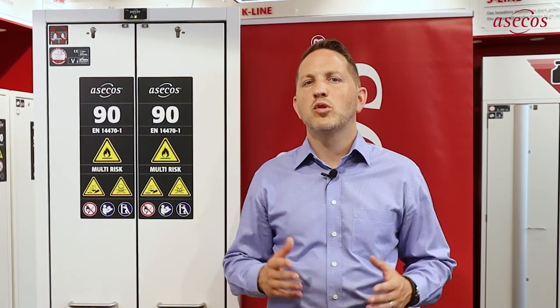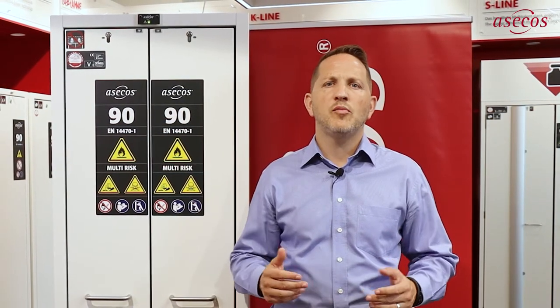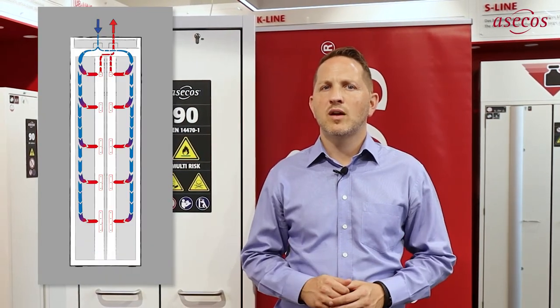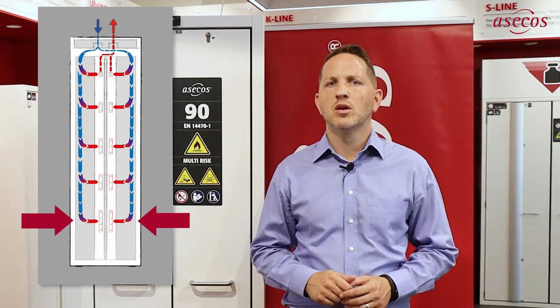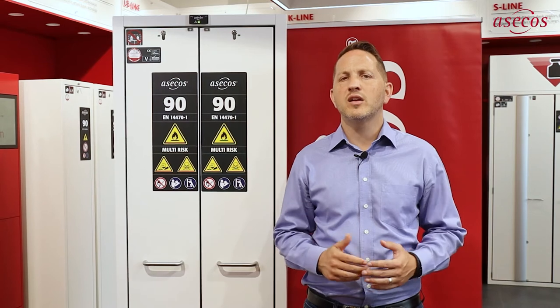The ventilation concept of the multi-risk cabinet exceeds the requirements of EN 14470 part 1. Instead of only extracting above the floor collection tray, the exhaust duct is mounted centrally on the rear wall, ensuring safe and uniform extraction at every storage level. In this way, the multi-risk cabinet offers optimum protection against hazardous vapours and explosive atmospheres. Various hazardous substances can thus be flexibly distributed in both vertical drawers and storage levels.